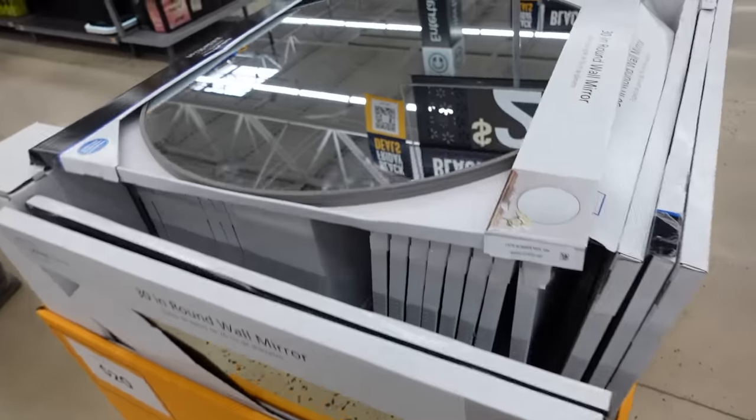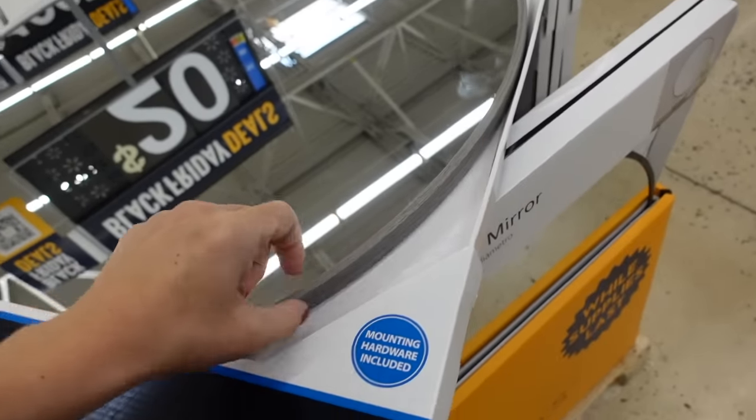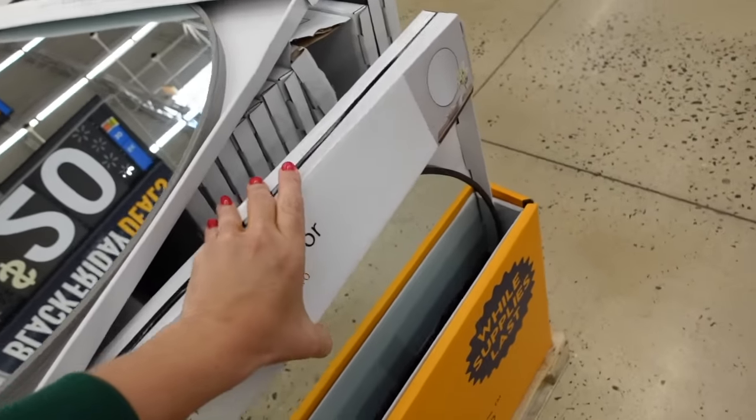There's a 30-inch round mirror, originally $33. It comes in gray with mounting hardware included, and also in black. They're now $20.